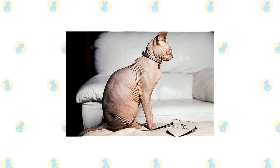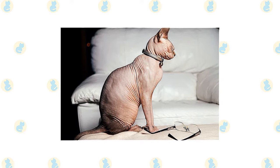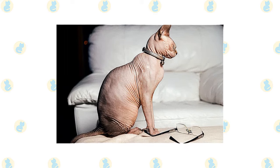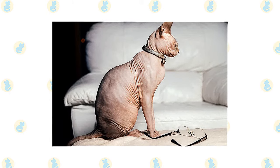Despite his bald body, a Sphinx requires at least as much grooming as cats with fur and maybe even more. Their skin must be kept moisturized with a gentle, scent-free lotion or oil, and they need weekly baths so as not to leave greasy spots on your furniture and clothing.